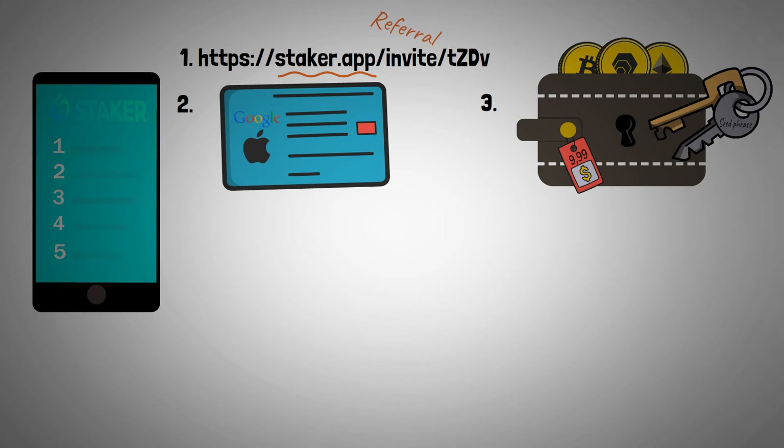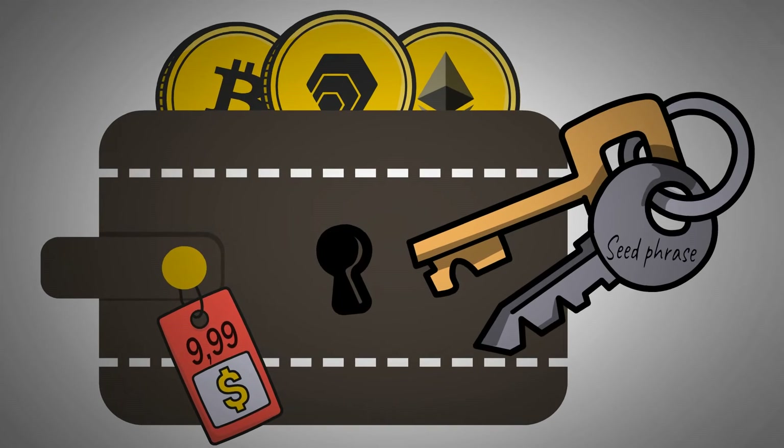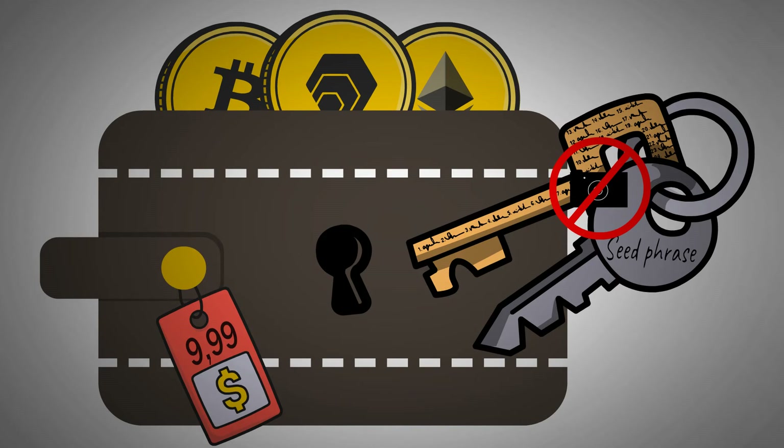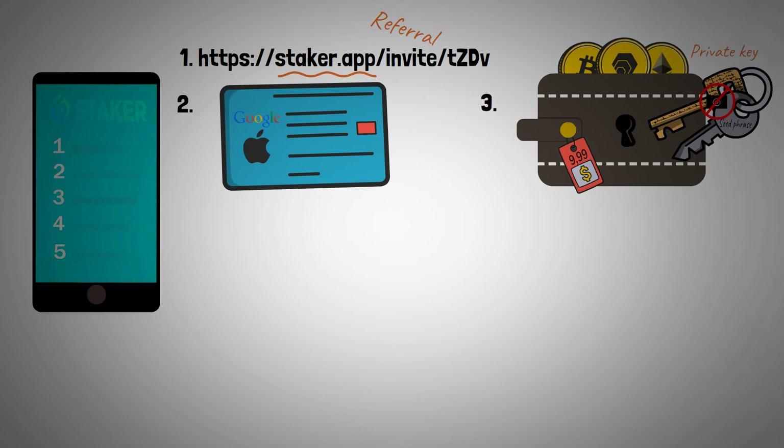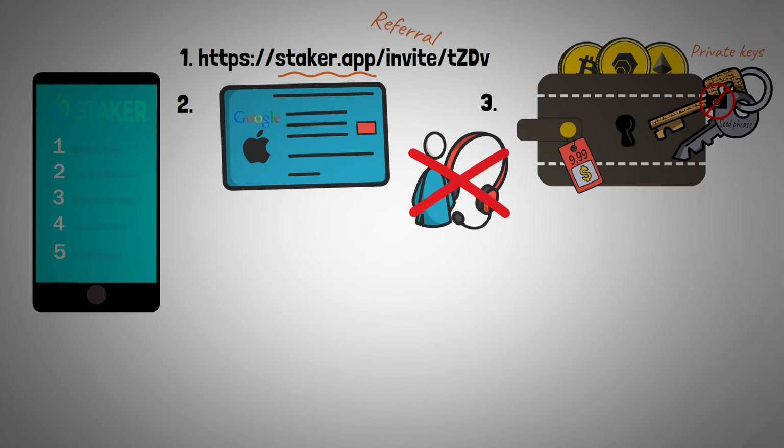The app uses a software wallet with a one-time-only price tag of $9.99. In contrast to a centralized exchange, this does give you access to your own crypto on the blockchain. You'll be provided with 24 words, which will only appear once. Don't take a screenshot of these words for security purposes. Write them down manually and store it in a safe place. Nobody can touch your crypto without these private keys. But on the other hand, nobody will be able to help you if you lose them — not even the developers of the Staker app. You are fully responsible for your own crypto. You hold your own keys.